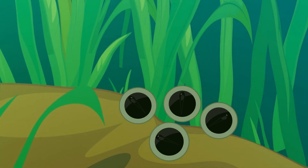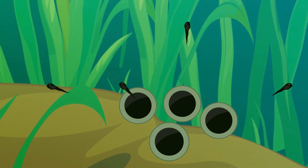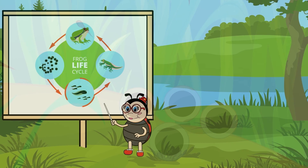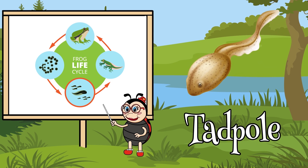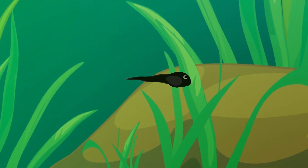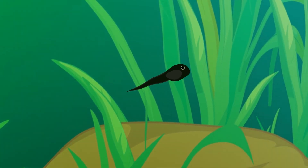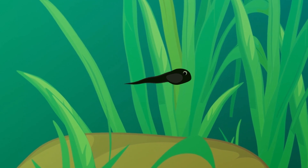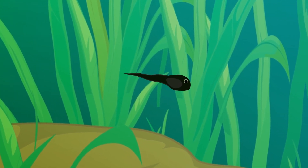Soon these eggs will hatch and become tadpoles living underwater. Tadpoles have oval bodies and long tails like a fish. A tadpole also has gills to breathe underwater. It uses its tail to swim. Tadpoles eat tiny water plants.